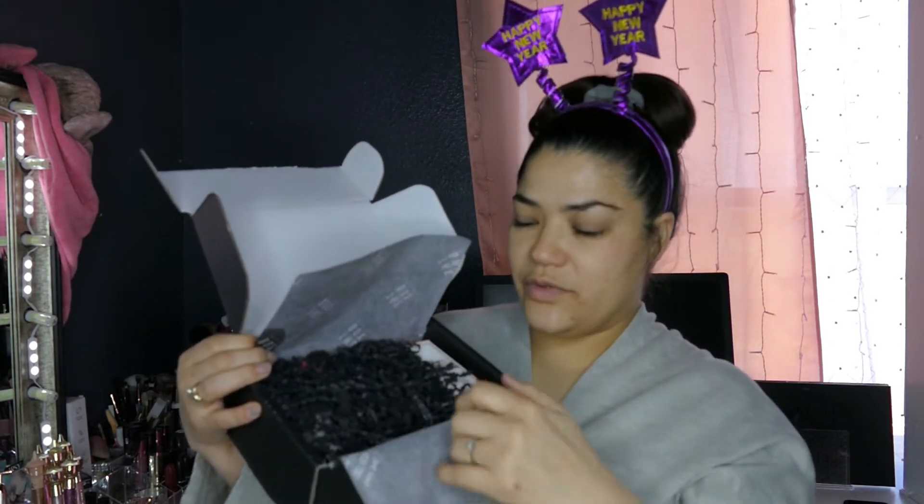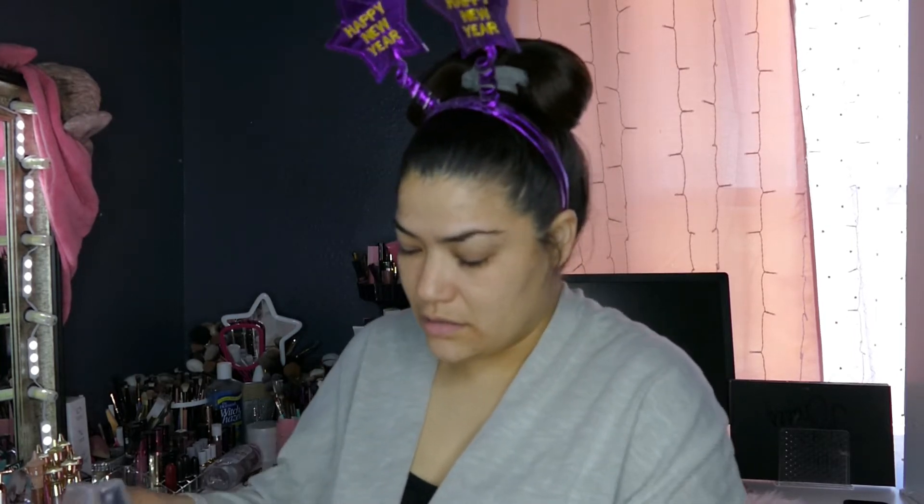Opening it up, it does look like this. It always comes with the little black squigglies — paper mache, I don't even know what these are called. Good thing they put it in a bag.